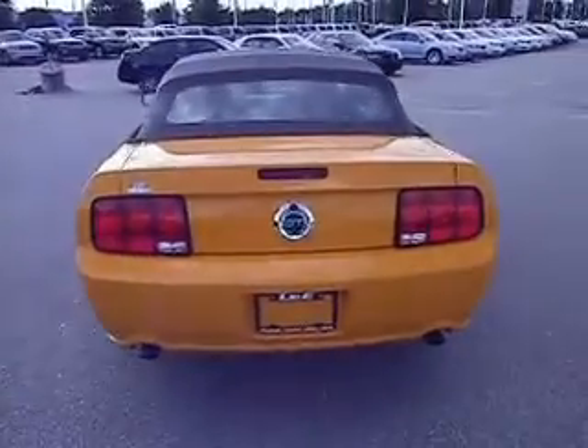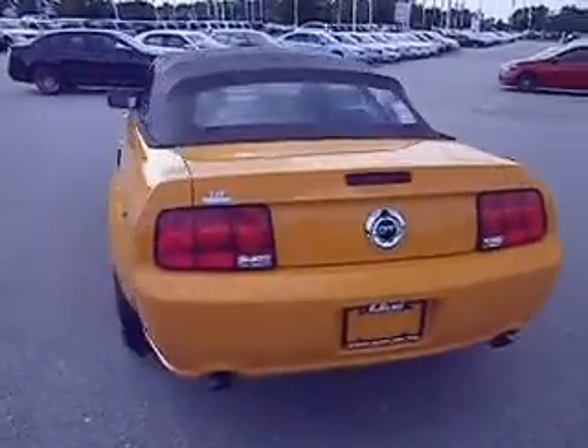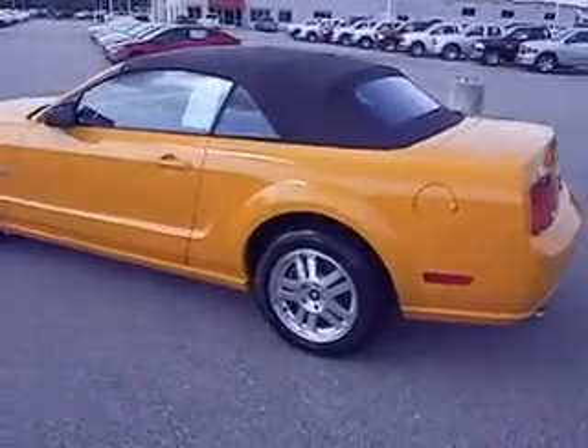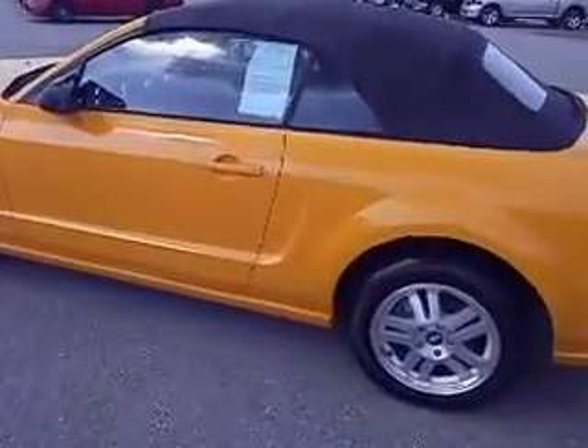Now remember this is a 2007. It is not perfect mint — it does have a few little scratches on it. Let me get you inside.